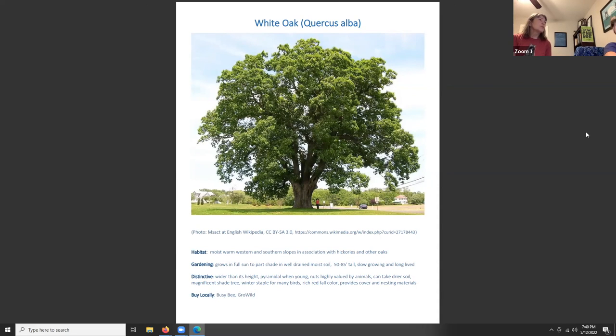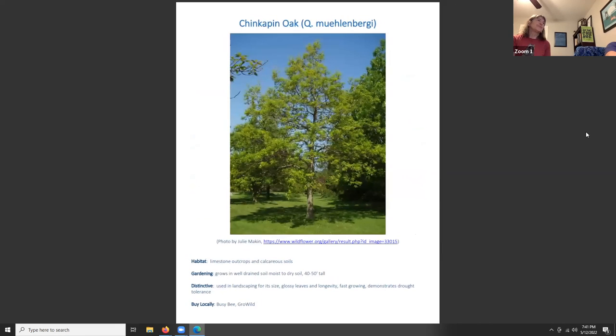Oaks — any oak feeds over 500 caterpillar species. You can find an oak for any condition, from sun to shade, wet to dry soil. White oak, Quercus alba, grows on moist warm slopes in association with hickories and other oaks, in full sun to part shade and well-drained moist soil, reaching 50 to 80 feet tall — slow growing but long-lived. Its nuts are highly valued by animals, it's a magnificent shade tree, provides a winter staple for many birds, has beautiful rich red fall color, and provides cover and nesting material.